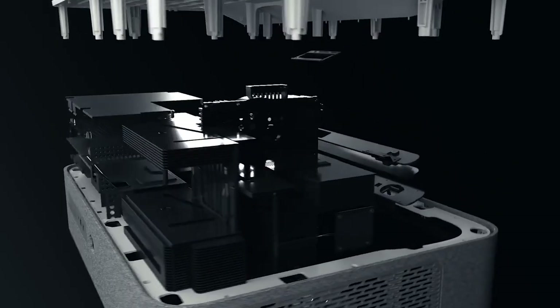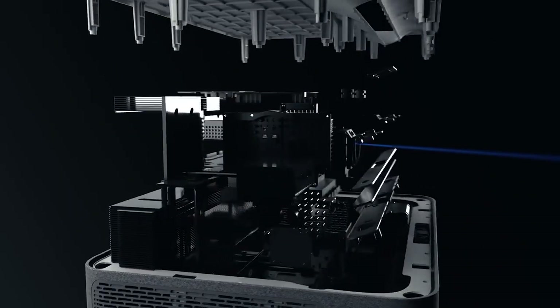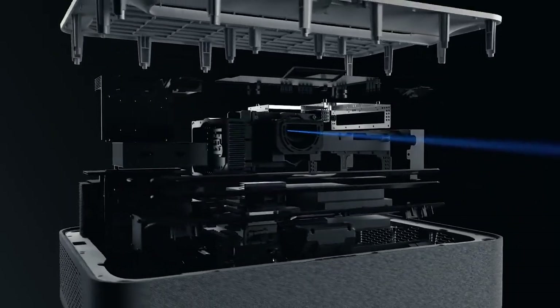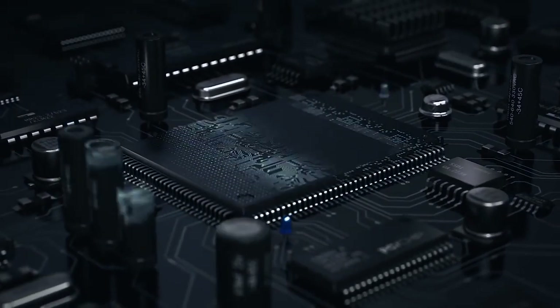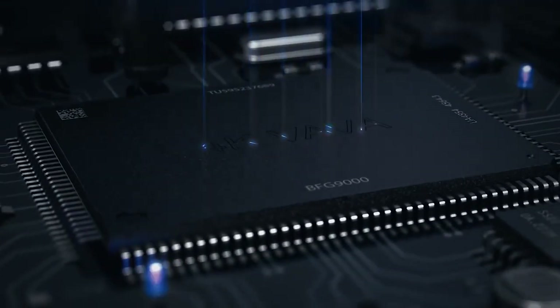Traditional projectors require expensive bulb replacements. Volva uses laser technology, which lasts 25,000 hours — up to 10 times longer than regular projector bulbs — which means you won't ever have to change bulbs again. Ever.